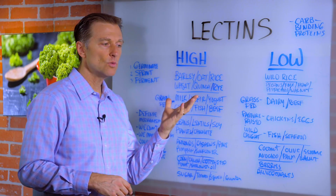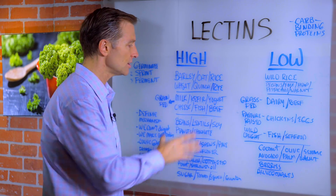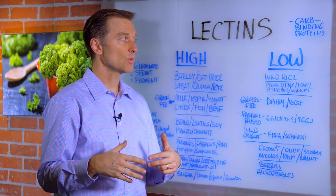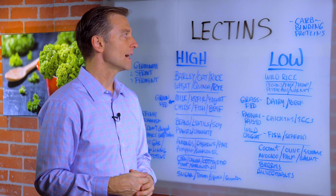If you don't want to get a blood test, just avoid these foods for about three days and see if you feel better. The question then is: what can you eat? What foods are low in lectins?